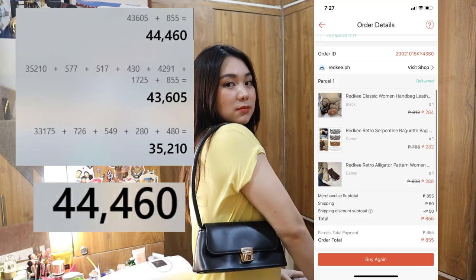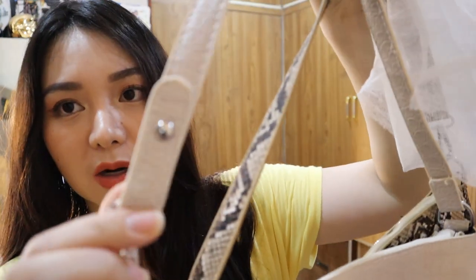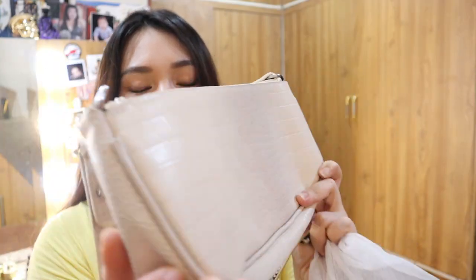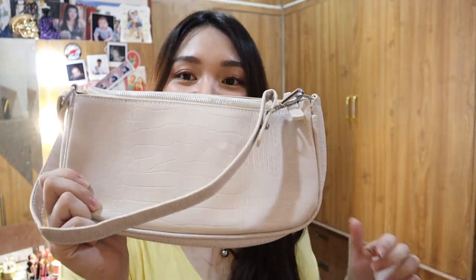Ito na yung last na ipapakita ko sa inyo — itong vintage bag. Pinanap ko talaga siya kasi nakikita ko siya kay Kim Choo at saka dito kay Christina Collins. Ayan si Kim Choo — suot-suot din ganito. Mga animal print — ang ganda niya. Ito yung straps niya. Synthetic leather lang siya, hindi siya original, pero diba ganyan naman ang uso ngayon? Magpapag-give away ako ng isang ganito — ganda no? Just comment: 'I like the black bag,' 'I like the white bag,' o 'I like the brown bag.'